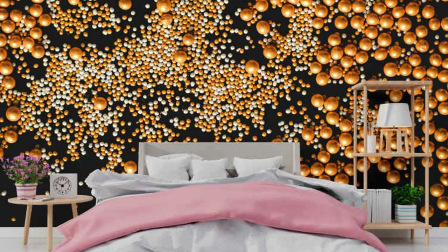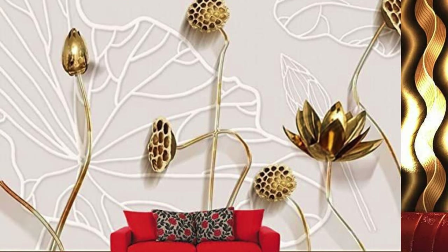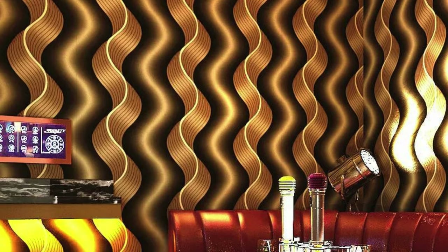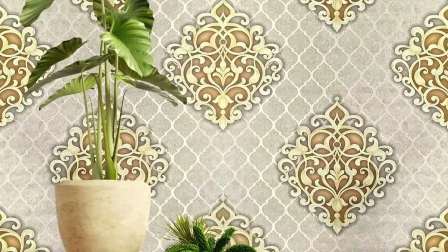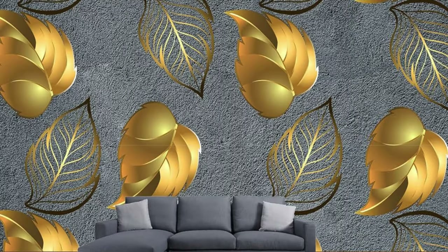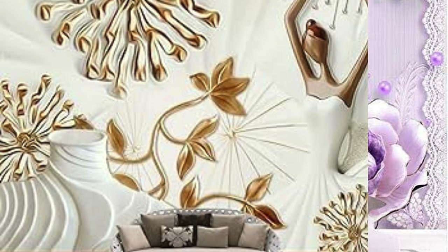Embraced by interior designers and enthusiasts alike, metallic wallpaper is a key player in the contemporary design landscape, providing a canvas for creative expression and pushing the boundaries of conventional décor. Its ability to adapt to evolving design preferences and seamlessly integrate with cutting-edge styles positions metallic wallpaper as a timeless yet progressive choice for those seeking a décor element that stands the test of time.